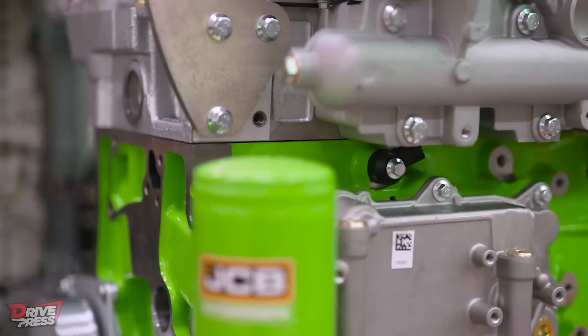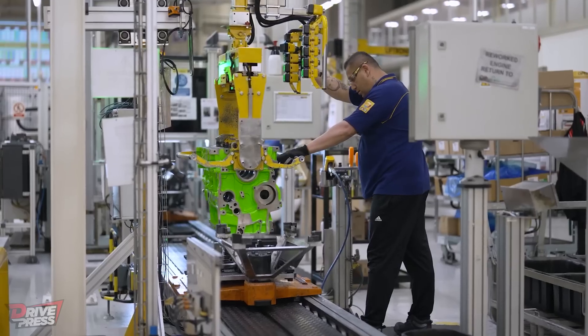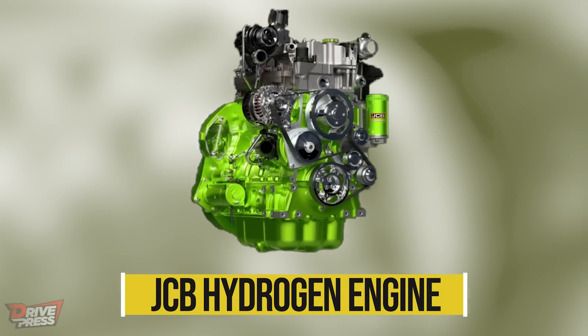Hello motorheads and car enthusiasts, welcome to another video by DrivePress. Today we're shifting the gears on JCB's hydrogen engine.